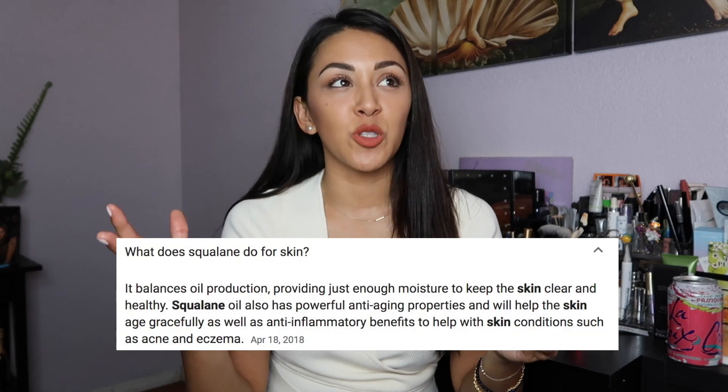Oilier skins can use it, you just need to use it sparingly, but it is specifically formulated more for normal to dry skin. I usually use this at night because it is a little bit thicker of a serum, though you can use it in the daytime and it makes your skin look nice and glowy. One of the key natural ingredients is squalene, which helps with oil production in your face — it helps prevent your skin from overproducing or underproducing oil, leaving just enough moisture to keep it healthy. This serum is also chock full of antioxidants and vitamins A, C, and E. Slather it all over your face at night and you'll wake up nice and glowy and moisturized.